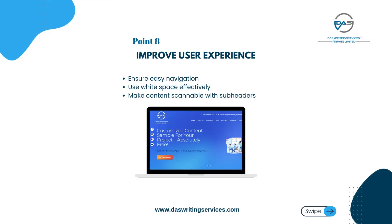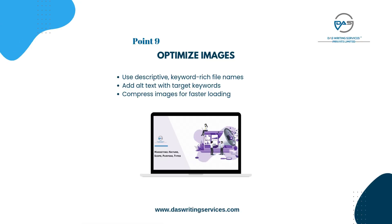Optimize content: include primary keyword in the first 100 words, use LSI and related keywords throughout, and ensure content is comprehensive and valuable. Improve user experience: ensure easy navigation, use white space effectively, make content scannable with subheaders. Optimize images: use descriptive keyword-rich file names, add alt text with target keywords, and compress images for faster loading.